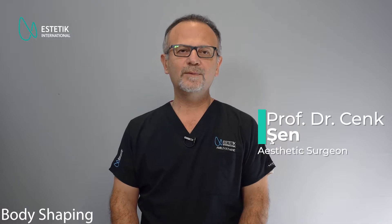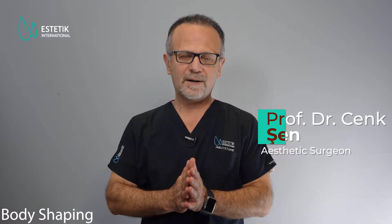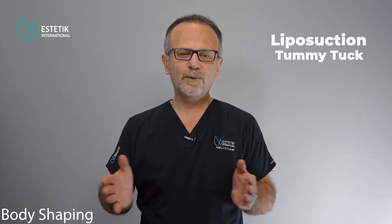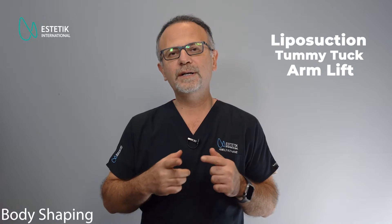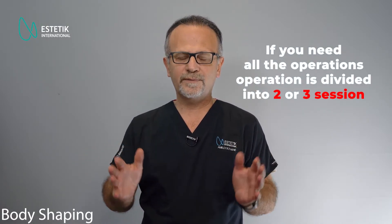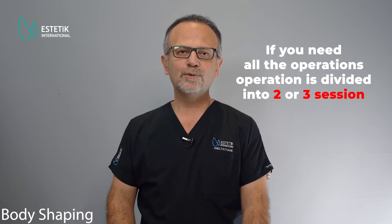For body shaping, we have different surgical techniques that we use routinely. One of them is liposuction. The other is tummy tuck or abdominoplasty, arm lift surgery, thigh lift surgery, and in some patients, the breast lift surgery. Usually, we divide them into two or three sessions if the patient needs all of them.